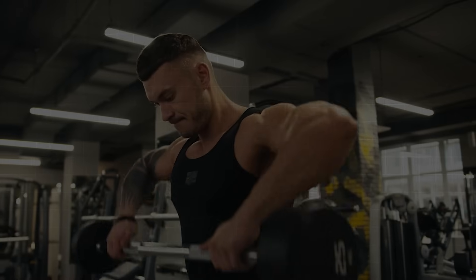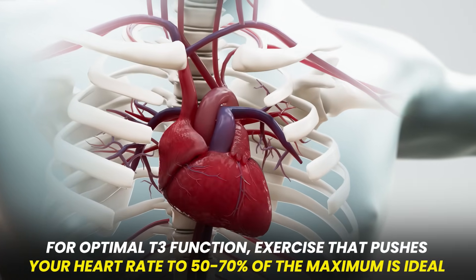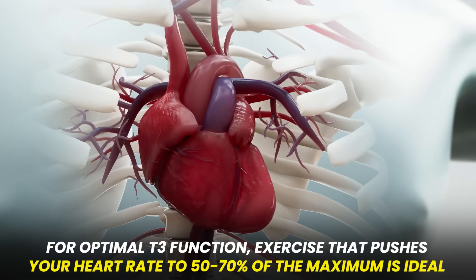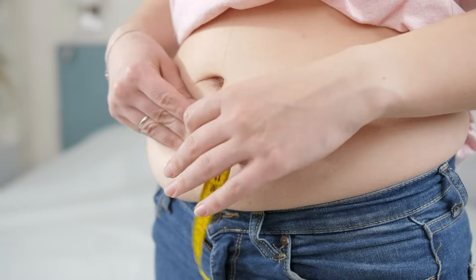The second strategy is intermediate intensity exercise. Research shows that if your exercise intensity is too high, it can actually drive down T3 levels, while too low provides no benefit. For optimal T3 function, you want your heart rate at about 50 to 70 percent of its maximum. The third strategy is to eat enough calories. Calorie restriction sends a powerful signal to the body to increase reverse T3, but many thyroid patients under-eat trying to lose weight, which only hurts their thyroid function long-term.